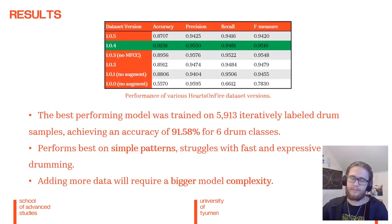Here are my results. The best performing model is 104. It reached an accuracy of 91% and performs best on simple drumming patterns. However, further additions to the dataset did not yield significant improvements, which indicates that we may need to increase the complexity of the model further in later iterations. I created my model with the philosophy that if the simplest approach works, keep it and gradually increase the complexity if needed. Currently, the results are pretty adequate.